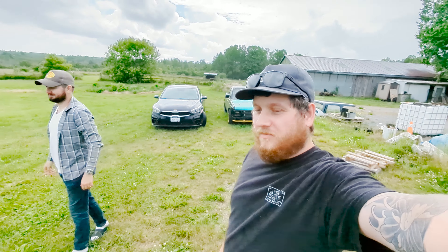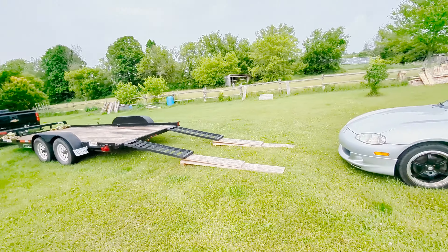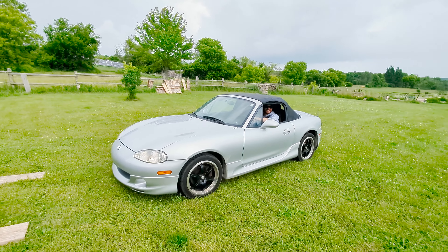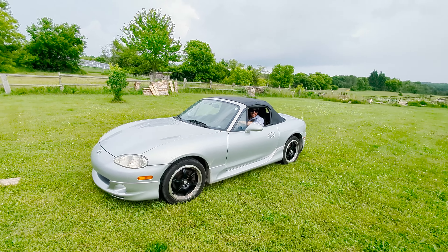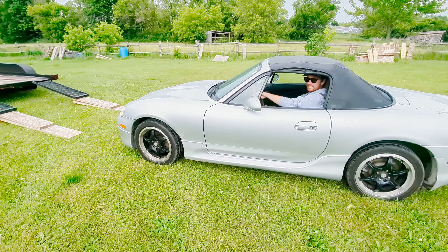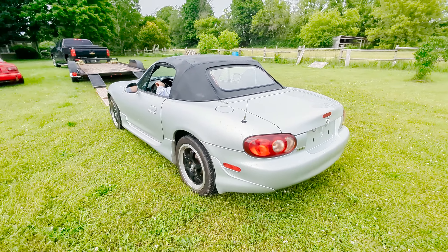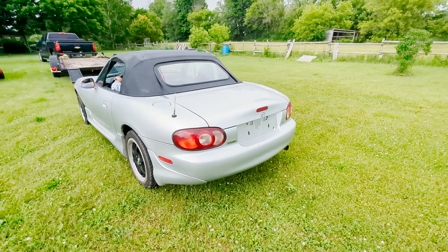We just got home with the new car — it's pretty sick. Here it is: a 2001 NB2 Miata with the VVT motor, 1.8, 16-inch wheels. Really cool. It's got this sweet factory kit on it. Let's rev it.